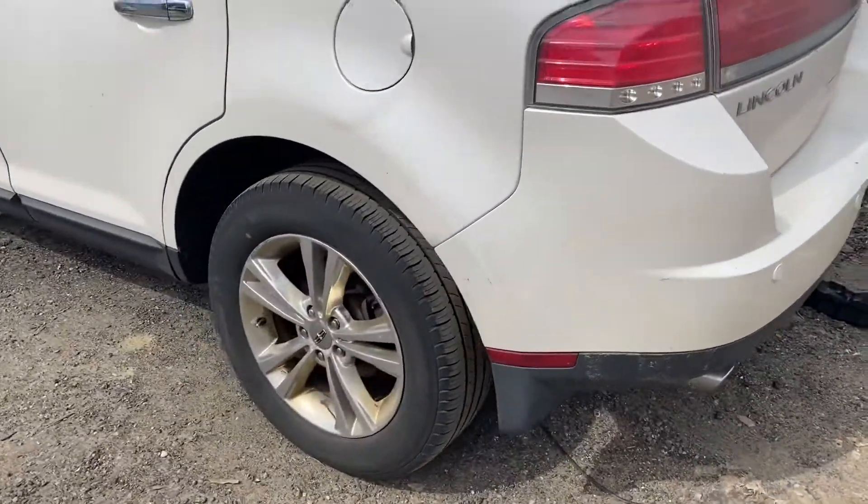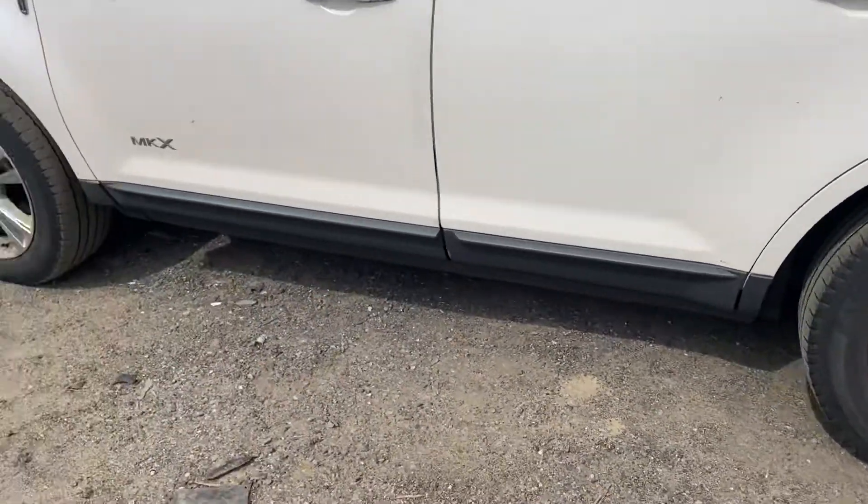Another good taillight, good quarter. Two good doors.